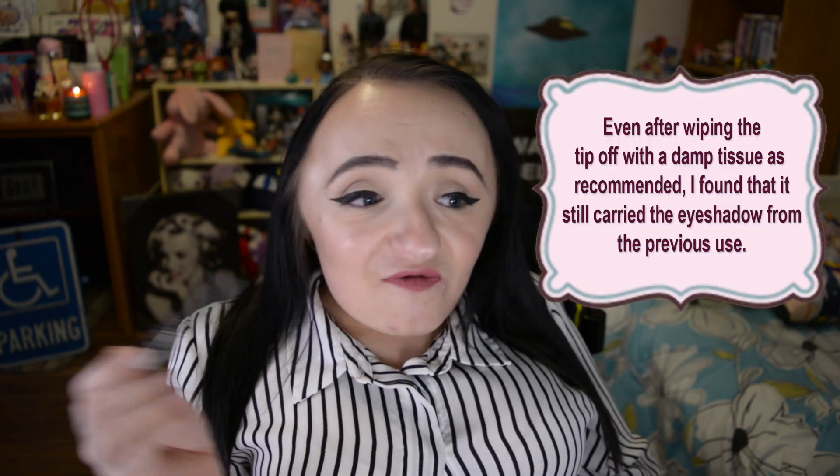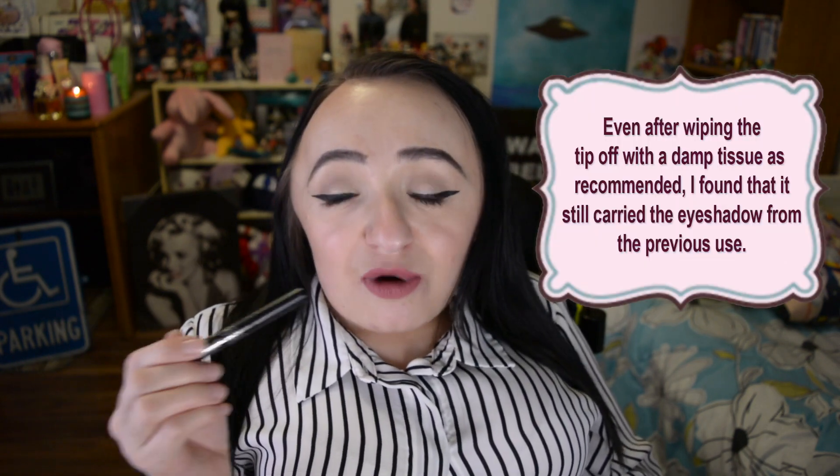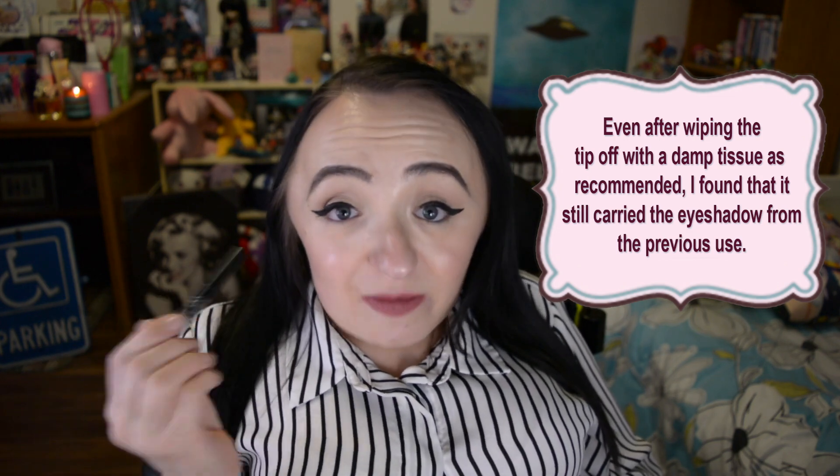If I put this eyeliner on over eyeshadow, that eyeshadow doesn't come off the little end. No matter what I do — if I'm wearing shimmery shadow one day and then do a matte look the next — that shimmery shadow comes out in the liner and I hate that. Second, the little brush end starts to fray on me so fast, and then I can't get it back to that nice smooth tip.